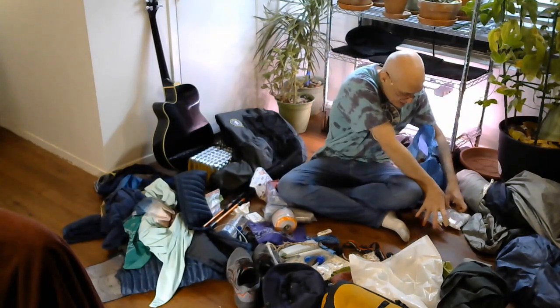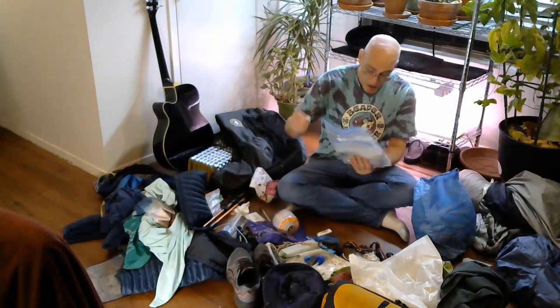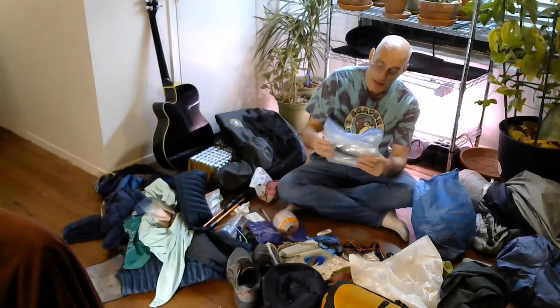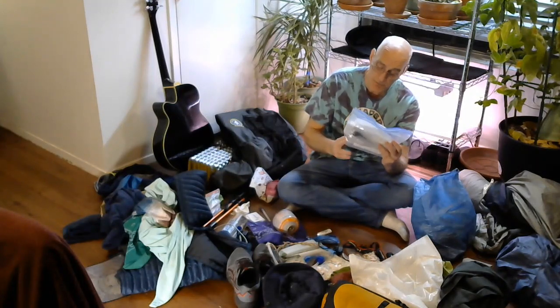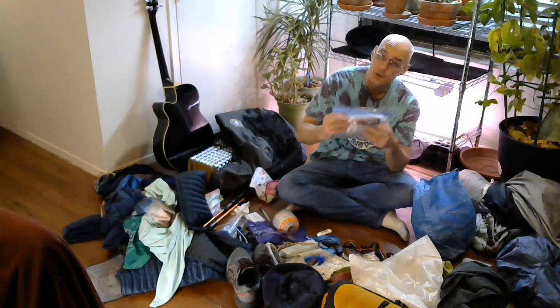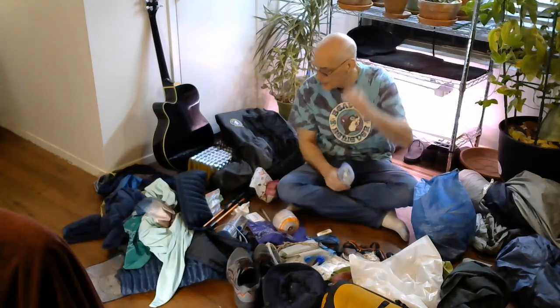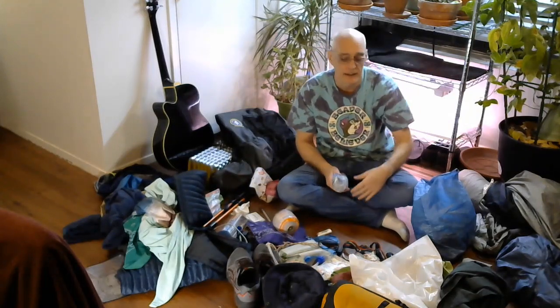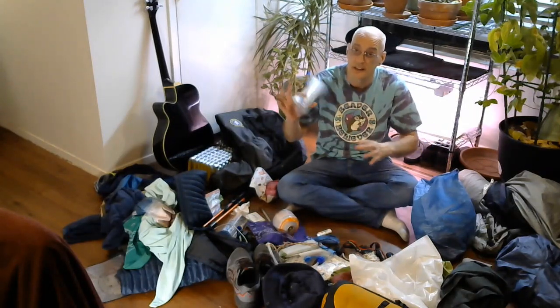That all goes in here. All the food stuff goes here — all the stuff that smells. Another thing: Ziploc bags. I only use freezer bags. I've got quart-sized and gallon-sized freezer bags. Use the gallons for trash. If it's raining constantly, you'll see there was a leak, so you'll put some more stuff into one of these.